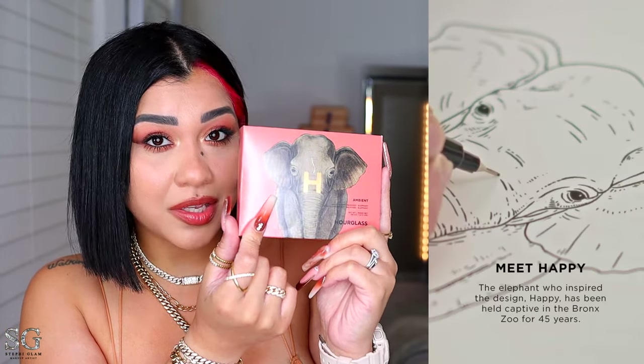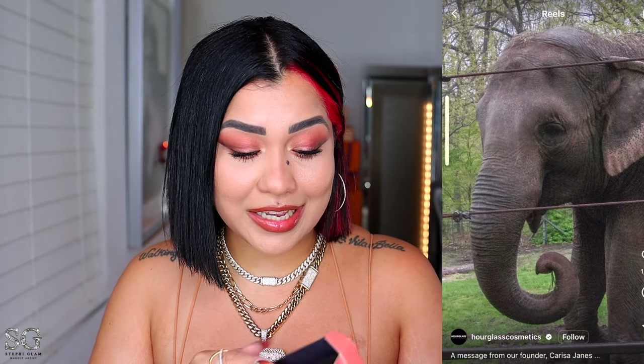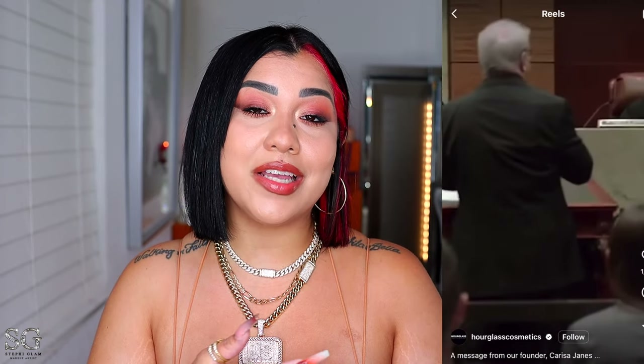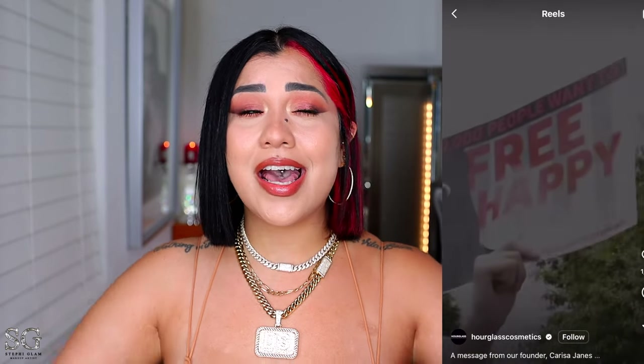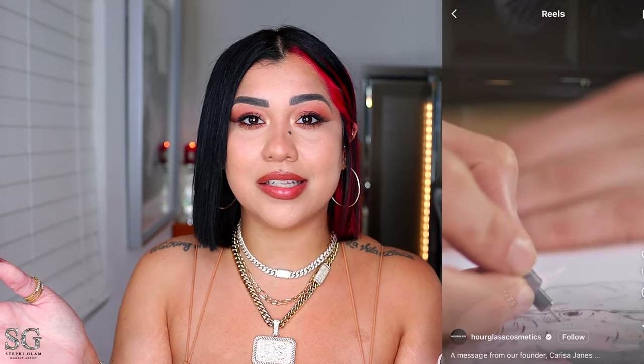This one is for medium skin tones, and just so you know, this cute little design right here is a real elephant. Her name is Happy and she has been held captive in the Bronx Zoo for 45 years. She's a badass because she's the first animal to seek legal personhood by the court of appeals, and 5% of profit is going to be donated to non-human rights to help animals like Happy find freedom. Honestly, after learning the whole story behind this collection, I like the palettes even more.